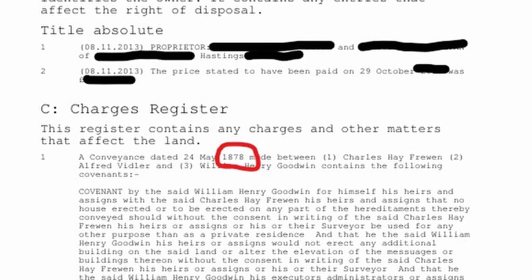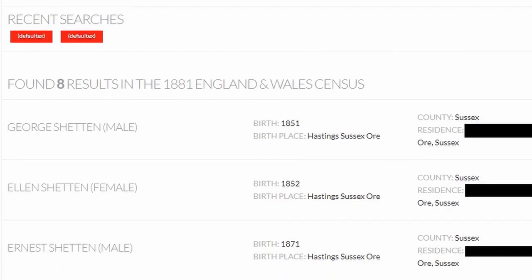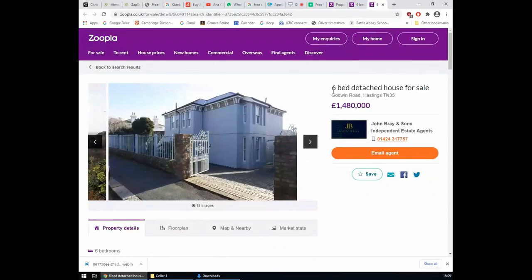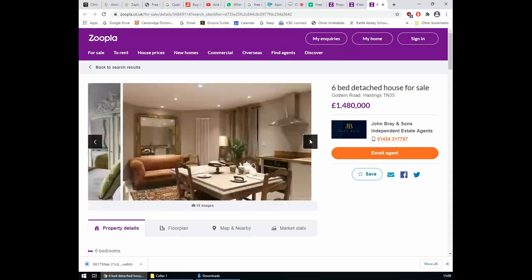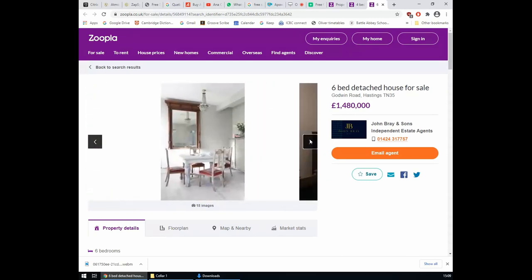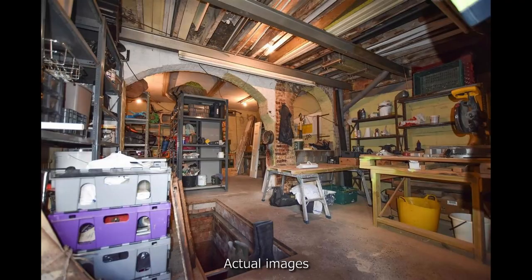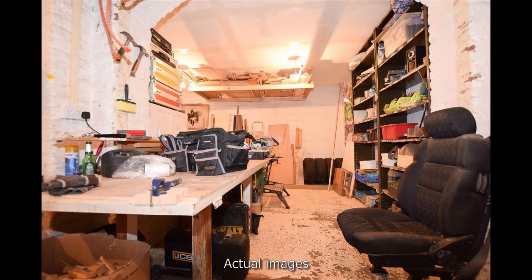The house title mentions the year 1878, which may or may not be when the house was built. I did however find the first occupiers in the census of 1881. At the same time this property was on the market, I also found other properties on the same road and on the same side that had huge basements. The pictures showed these huge spaces — one had been converted into a garage, another into what looks like a wood workshop.